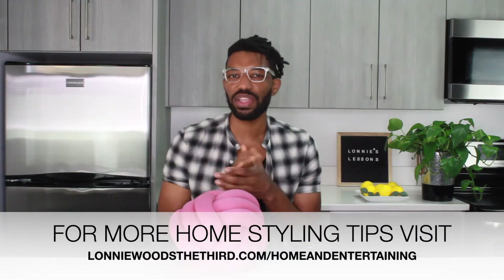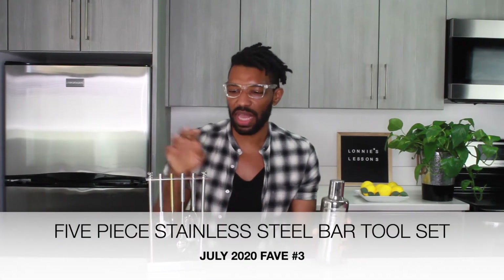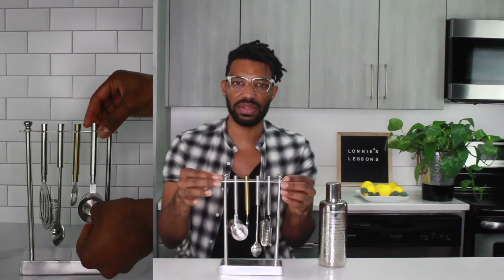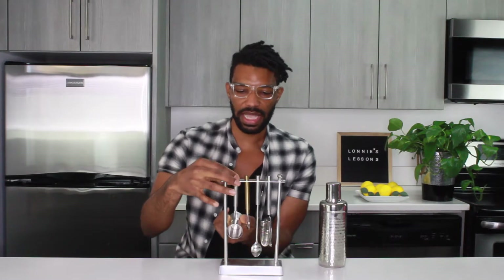The next two items have been helping me get through quarantine by helping me make awesome craft cocktails at home. Fave number two is the stainless steel hammered cocktail shaker, and fave number three is the five-piece bar tool set — both purchased from Target. The five-piece set comes with a lovely stainless steel stand, which really drew me to purchase it because I wanted something that looked great and was also functional.